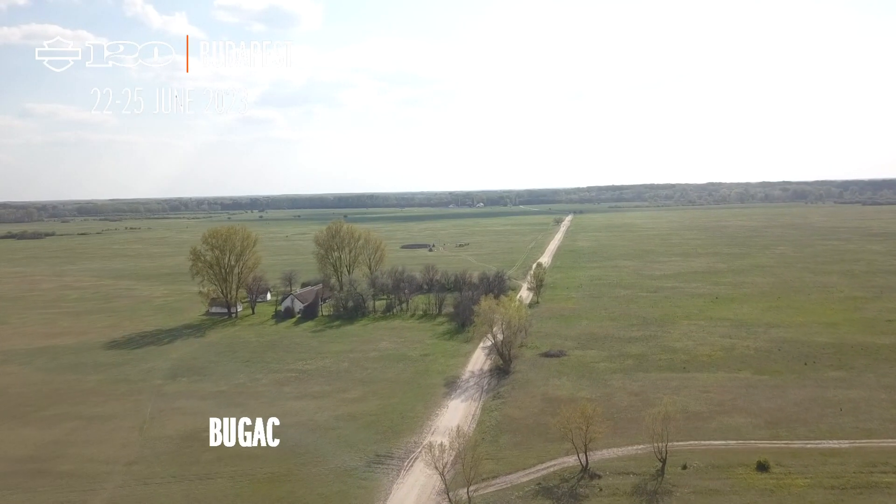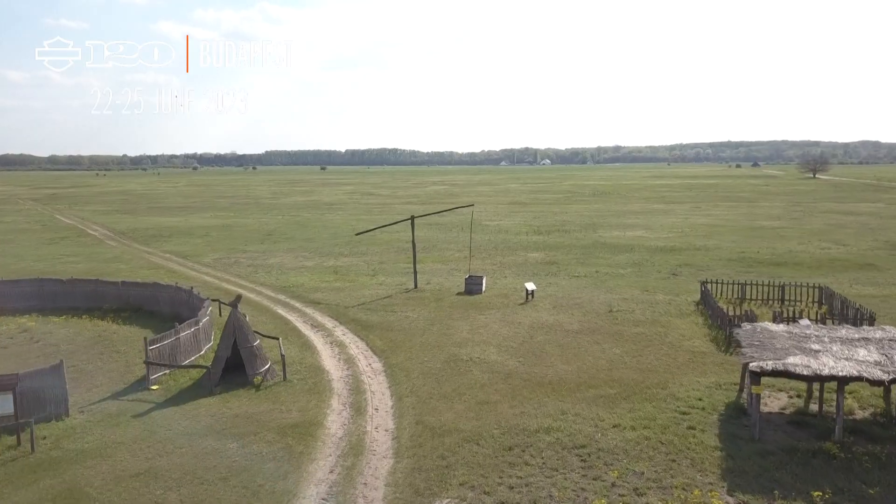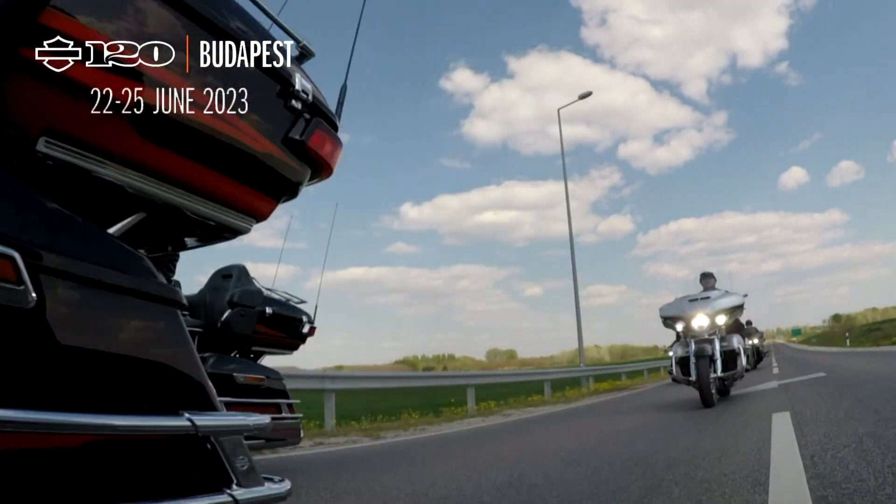From here, we make a detour to the Bugatsi Karikas Chauda and Stud Farm to take a break and get a taste of lowland hospitality.